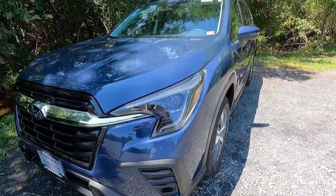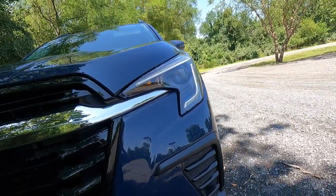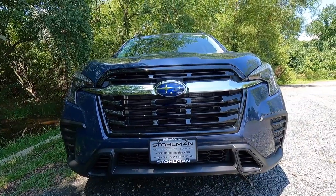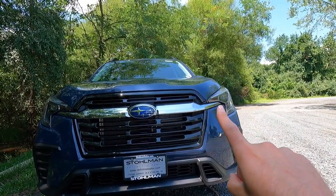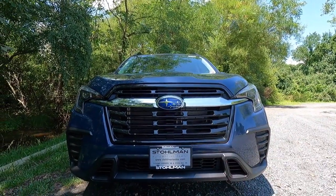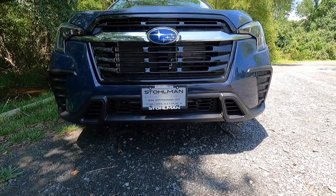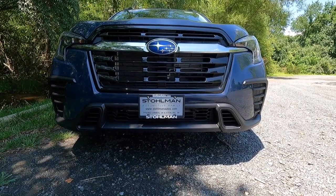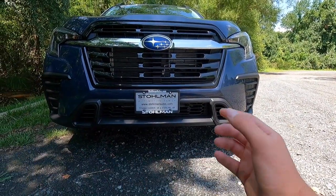Starting with the headlights, with the Premium you get LED steering-responsive headlights with high beam assist, as well as LED daytime running lights and standard turn signals. Working our way to the center of the front end, you get a gloss black front grille with a chrome grille bar that connects your headlights together — going all the way across with the Subaru logo located at the center. Working down a bit, you get a satin black lower grille made up of three separate sections, plus satin black outer grilles on the outside of the front bumper.